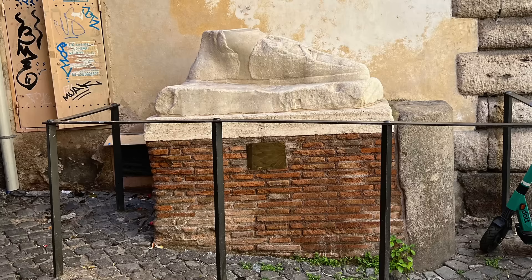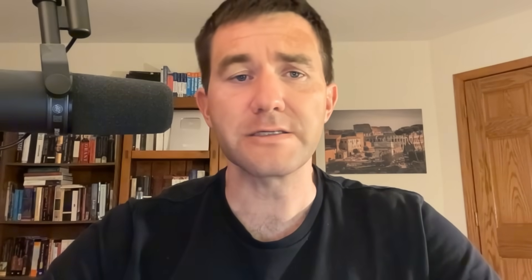The sandaled foot, about four conventional feet long, was found nearby centuries ago. The statue to which it belonged, which must have been something like 25 feet tall, likely stood in the sanctuary of Isis. The obelisk in the Piazza della Minerva likely came from the same source.